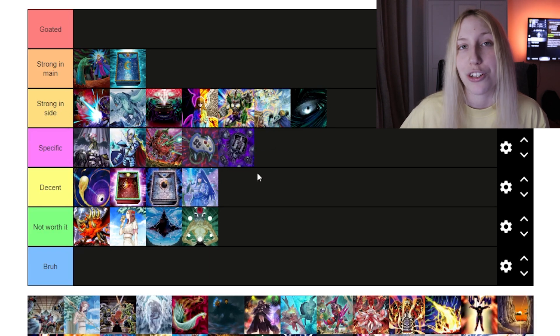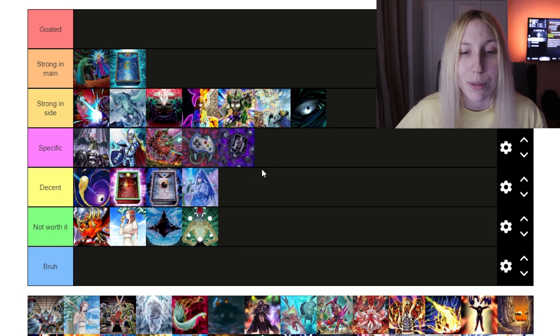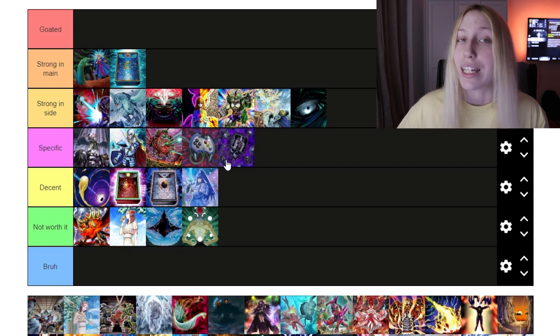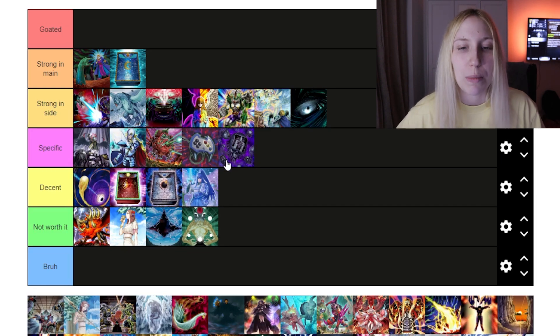Eradicator also most definitely should go in 'Specific' because Labyrinth can utilize it and it's really strong in that deck. But that's pretty much it. It is busted though — I totally understand why a lot of times people were calling for Eradicator to be banned. It's really, really strong.